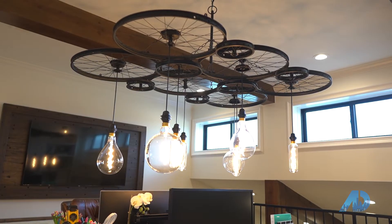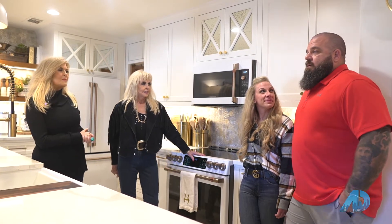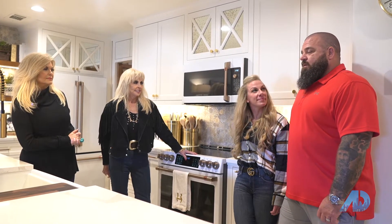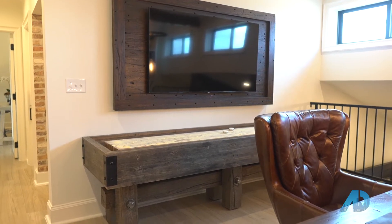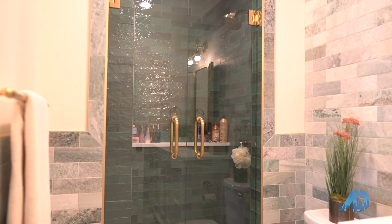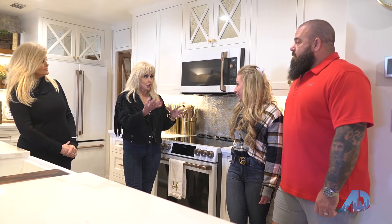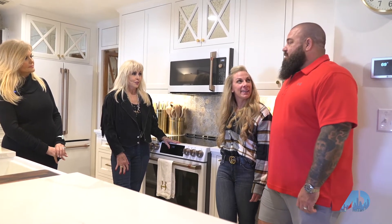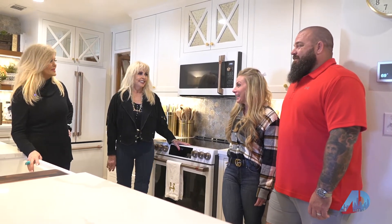Josh, you also have a background in construction — you were kind of raised in construction, right? My dad and grandfather started the company in 1977. They worked together and ran it themselves for a while until my grandfather retired. Then me and my dad worked together. He retired at the end of 2014 and I took it over from there. Carrie is the creative genius in the family, and you're the engineering genius. I help out with the construction part — I couldn't pick paint colors or countertops to save my life.